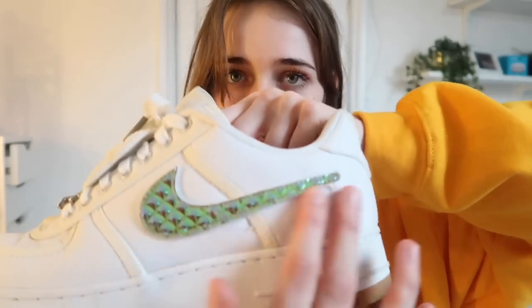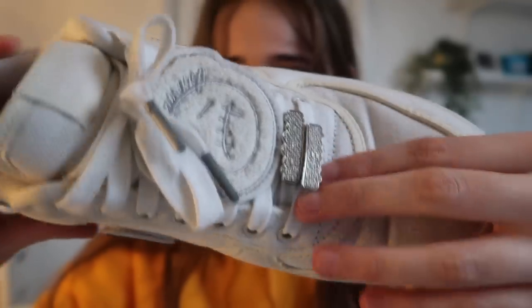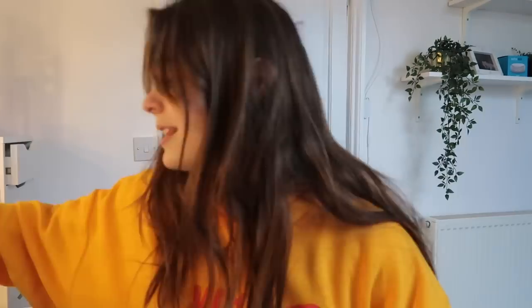Now talking of Travis Scott Air Force Ones — here we have the big boys. These are expensive — a thousand pounds. You can take the ticks off and put different ones on because they're velcro. They come with different ticks, and there are grills on the front too. If the channel hits a million subscribers, these are the type of shoes I'll be wearing. Next we have a Supreme man bag — about £100 — with 'Supreme' on the strap. Good for a festival.